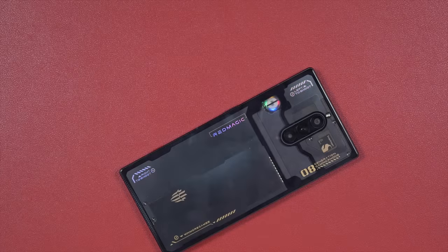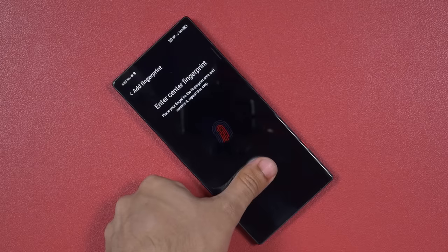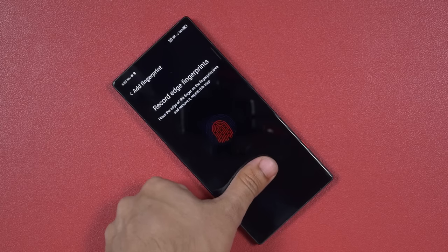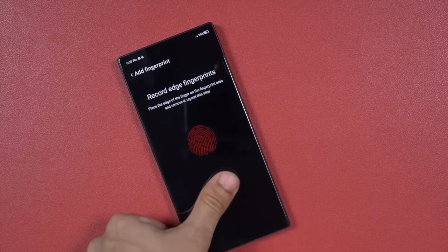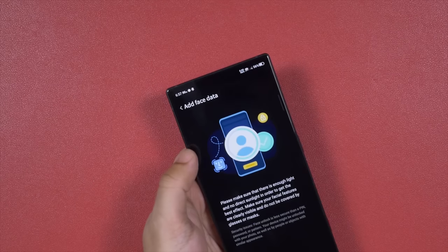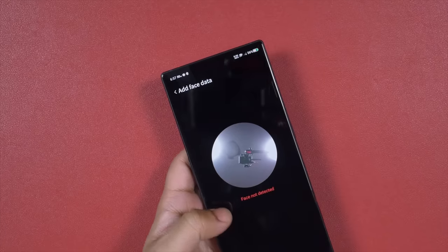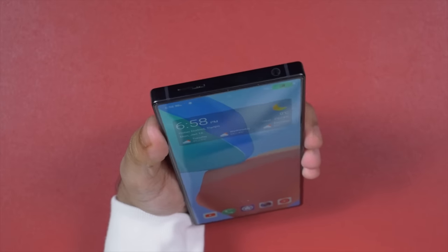The RGB light strip makes the phone attractive, but only in a dim lighting environment. There is no 3D ultrasonic sensor — I hope Red Magic will upgrade to that on the Red Magic 9 Pro. The current in-display fingerprint sensor works fine though; it's fast and accurate, no complaints. There is also a 2D face unlock option — not the most secure, but it's extremely fast and smooth, even faster than a flash.